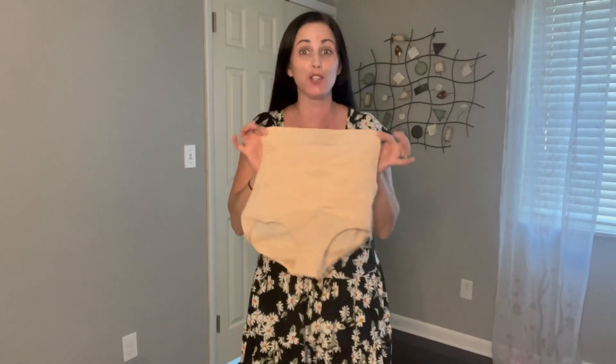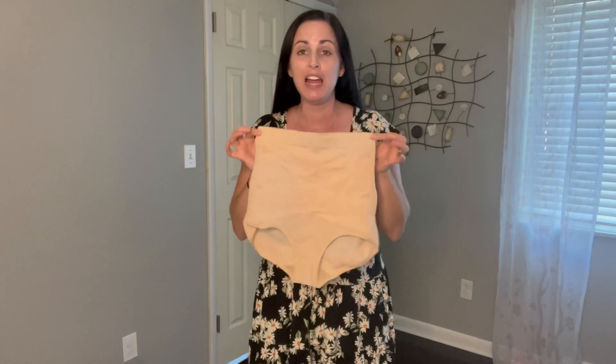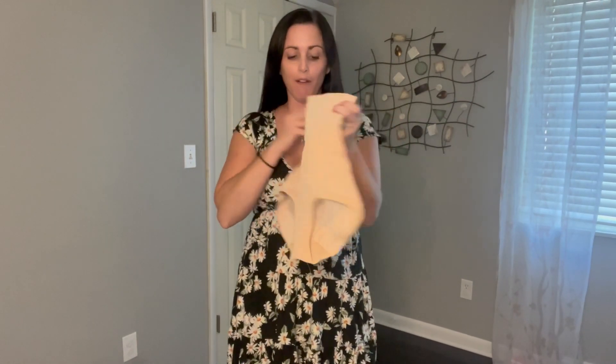Hey guys, got some new control top underwear. I'm really excited about this. This is going to help kind of with that bulge, help tighten that tummy control, but also be super comfortable.